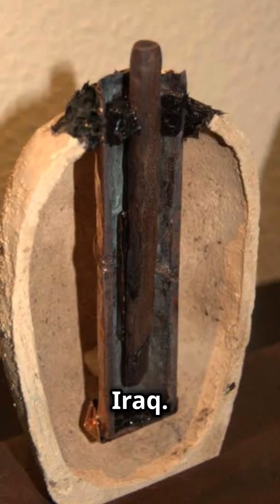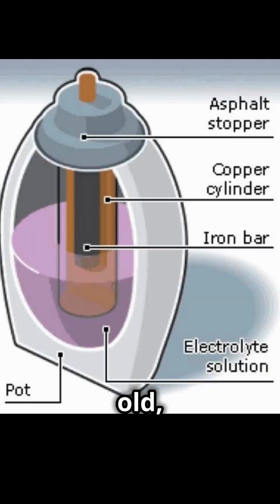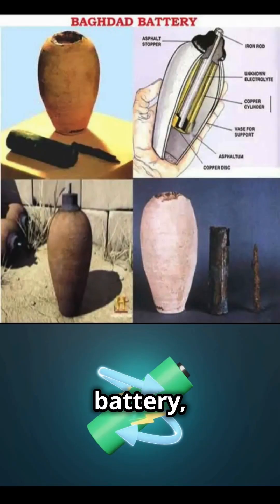5. The Baghdad Battery, Iraq. Over 2,000 years old, this clay jar with a copper cylinder and iron rod might have been used as an ancient battery, suggesting knowledge of electricity in ancient times.